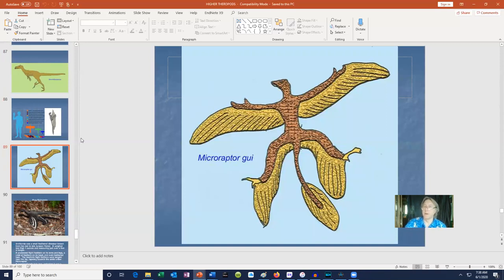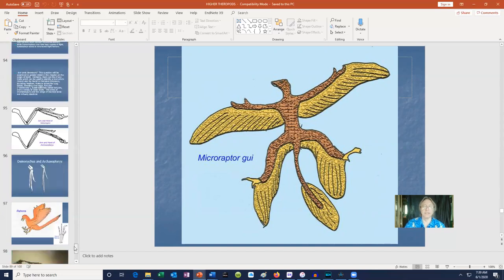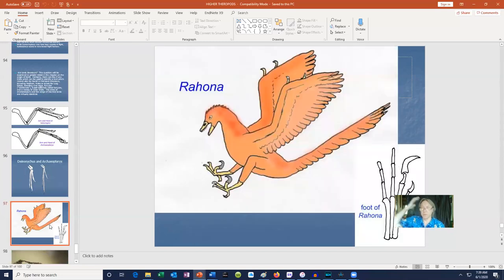Microraptor could have been held in the palm of your hand and with flight feathers on its arms and legs certainly would have been able to at least glide and potentially fly. One is so well known that the color of the feathers are actually known — it was black and white with a little rufous crest on the ridge. Rahona was once thought to be a bird, but is now known to be a dinosaur. If you look at the length of its hands and its flight feathers, Rahona possibly would have been able to fly.